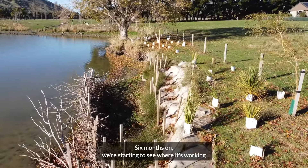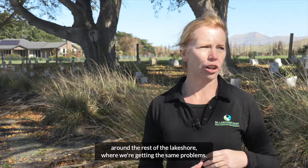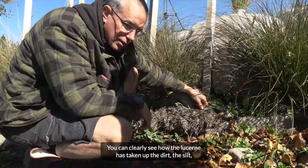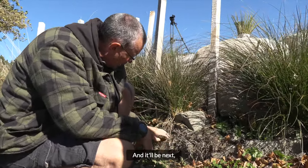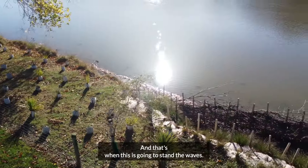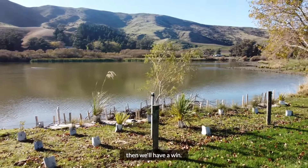Six months on we're starting to see where it's working and what's failing, so we can learn from that, make some changes, and then start to put in some protection around the rest of the lake shore where we're getting the same problems. You can clearly see how the lucerne has taken up the dirt and silt from the lake, and that's what we want — with the grass roots spreading all through it. I would say by January 2025 we'll really see this explode with all the roots going right through, and that's when this is going to stand up to the waves. If it all holds together and doesn't get dragged into the lake, then we'll have a win.